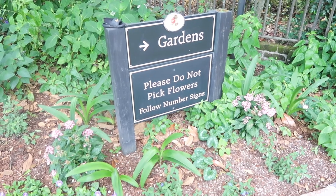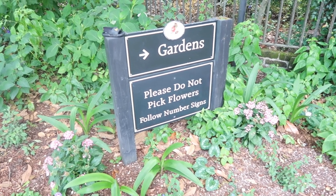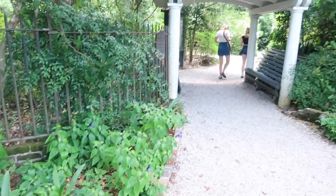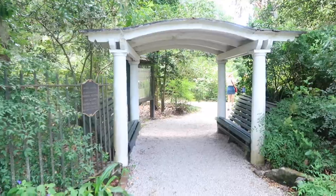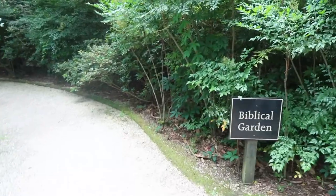We also stopped into the biblical garden, but I have to say I wasn't super impressed by it. It was small, but there was a nice sign of the cross fixture with lots of flowers in it, which was lovely.